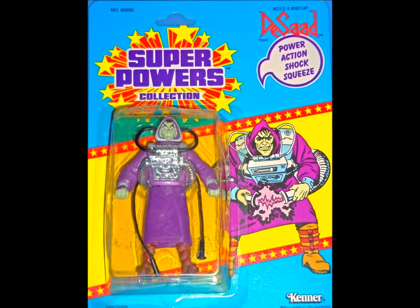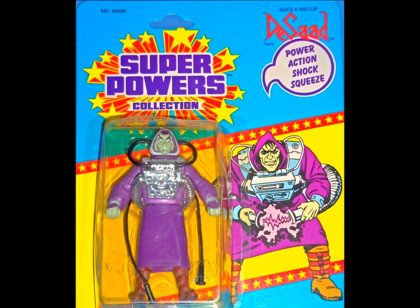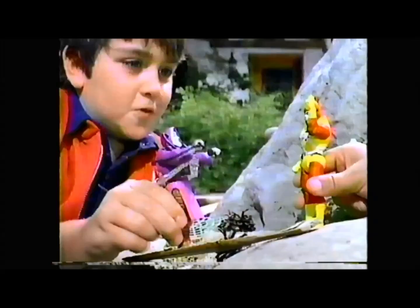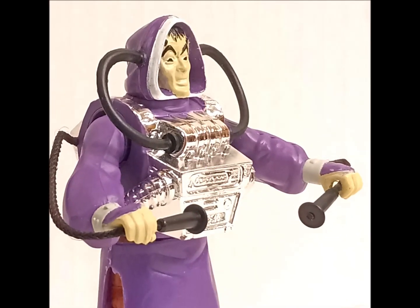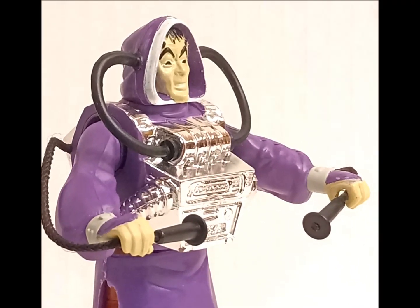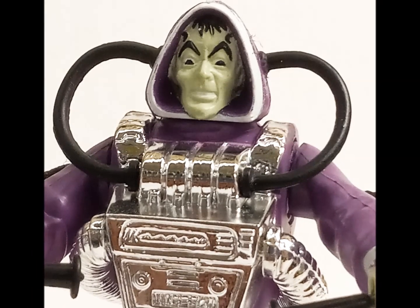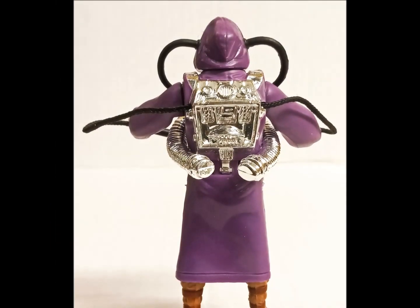Next up, it's the tiny tyrant of terror, Desaad, armed with his power-action shock squeeze, which is essentially a chest-mounted defibrillator. An odd weapon of choice, but the vac-metal engine bit set against the purple robe at least gives this second raider some visual appeal. His legs would later be reused for the Robin Hood: Prince of Thieves line.